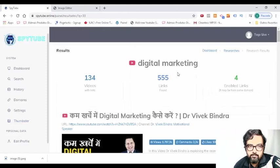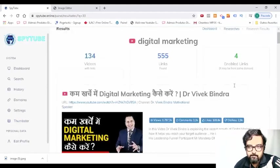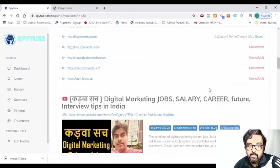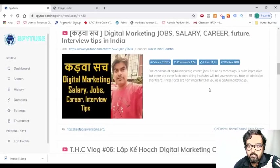Now let me stop these results. As you can see, I have got 134 videos that have been scanned and I have got four enabled links that I can really take over. And as you can see, this video has got good views, good comments, good likes. So I will try to see whether I can get this expired domain.